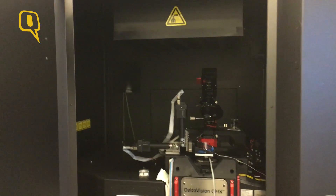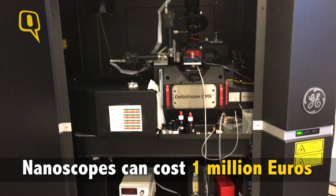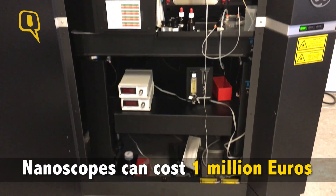When I joined this field, the optical nanoscopes were very expensive. For example, one of these, which is on your back, cost one million euro. And it was very complex to operate, because the technique worked on using a very complex microscope.